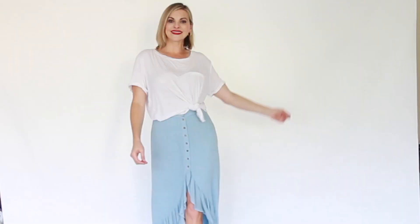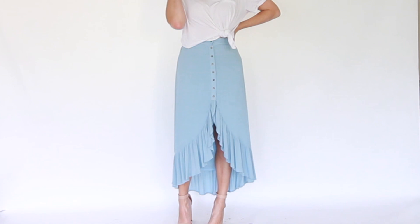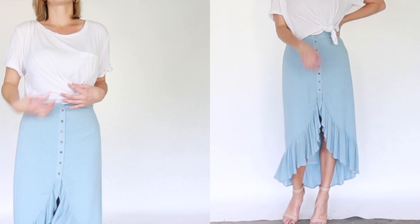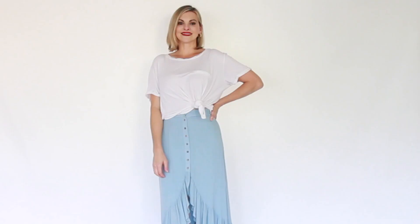As I mentioned in the other video, bringing the focal point to your bottom half can create balance in your look and take the attention away from your chest. You can do this by pairing a plain basic top with a printed or interesting looking bottom. In the summer, I like doing this with a fun maxi skirt or lightweight beach pants.